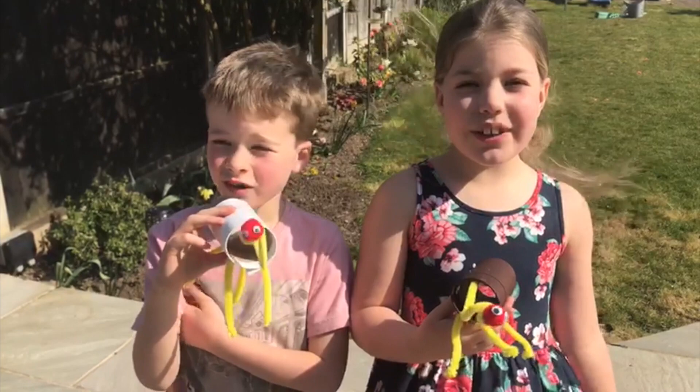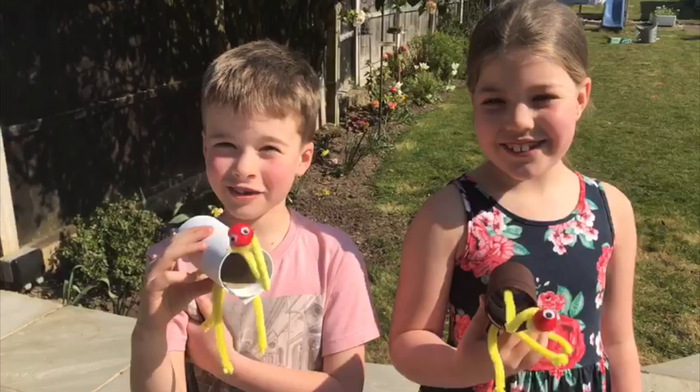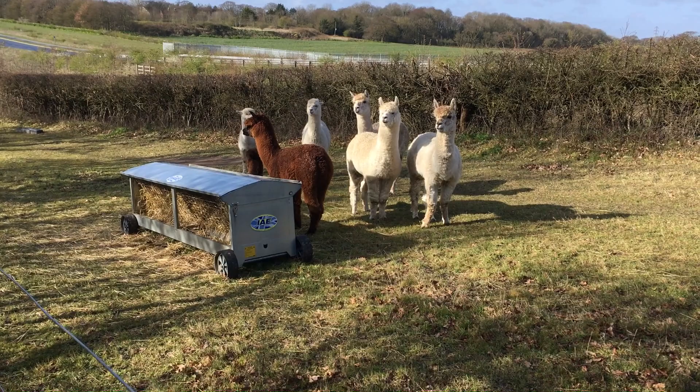Hi Jeff! We liked your video and me and Jonah made some alpacas. Mine's called Albert and Jonah's called Alberta. And what's the difference between an alpaca and a llama? Bye!